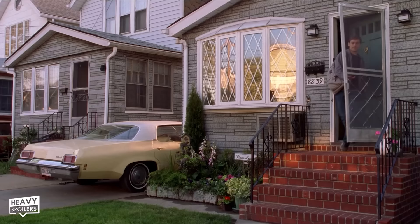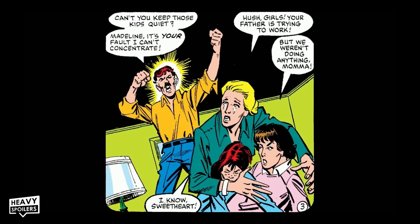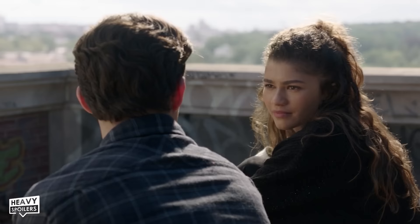Speaking of MJ's strained relationship with her father, this is actually very comic book accurate, as Mary Jane's father Philip Watson was extremely abusive to MJ, her sister Gail, and her mother Madeline. MJ's complicated relationship with her father could also explain why Zendaya's MJ primarily goes by Michelle Jones in the MCU, as taking the Watson name after all the things her father did was likely pretty unacceptable for a long time.